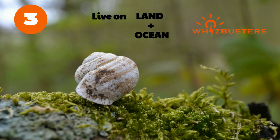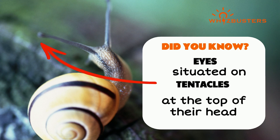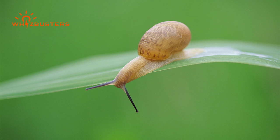Did you know that snails have eyes situated on tentacles at the top of their heads? They also use their tentacles to feel the environment around them. So next time you see a snail at the beach or in the garden, now you know a little more about them.